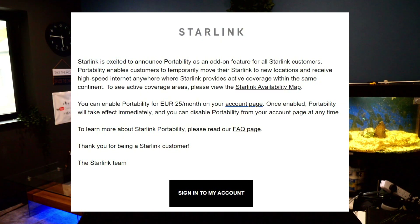It says: Starlink is excited to announce portability as an add-on feature for all Starlink customers. Portability enables customers to temporarily move their Starlink to new locations and receive high-speed internet anywhere where Starlink provides active coverage within the same continent.